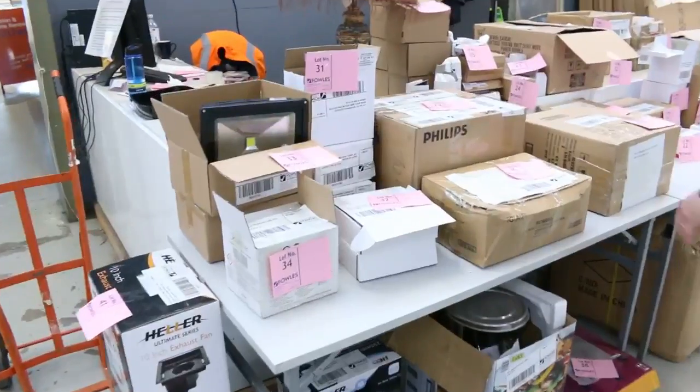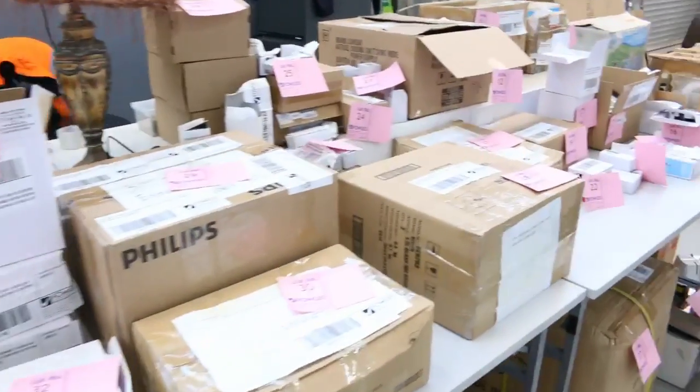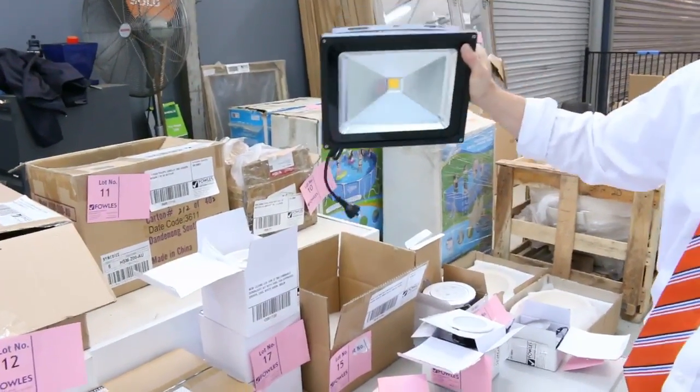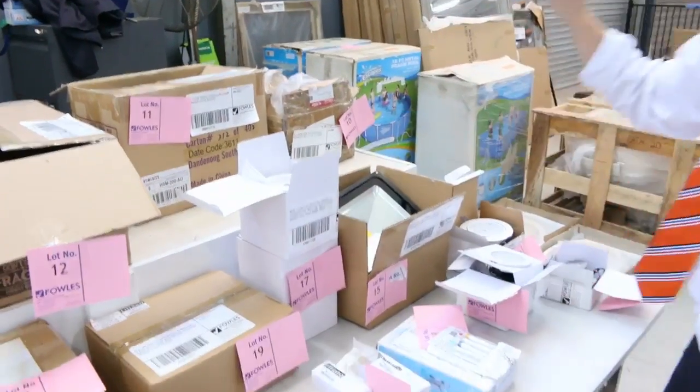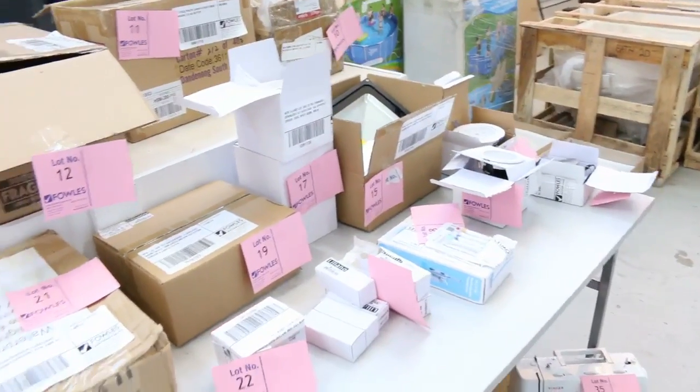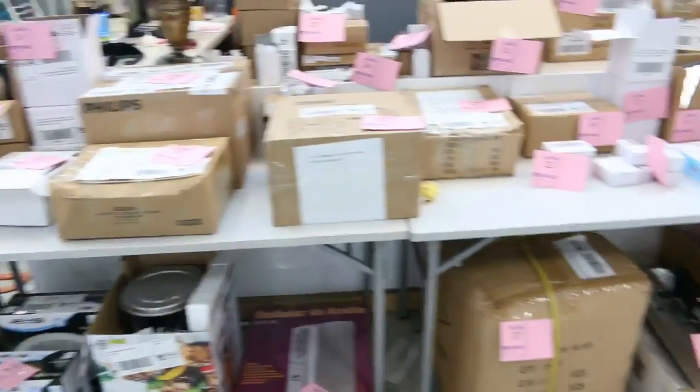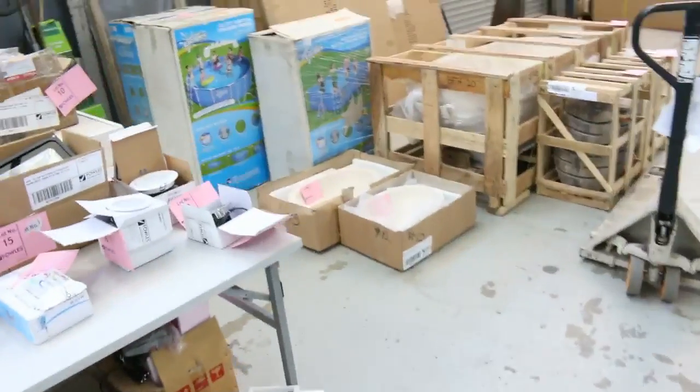Lots of lighting — heaps and heaps of LED lighting. I actually gave one of these a run on the weekend: the 50 watt LED floodlight. They are unbelievable — for 50 watts they just flood the whole yard up. Make sure you have a look at those. They were going around the $30 to $40 mark last week. Really fantastic buying.